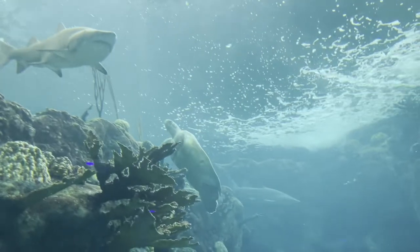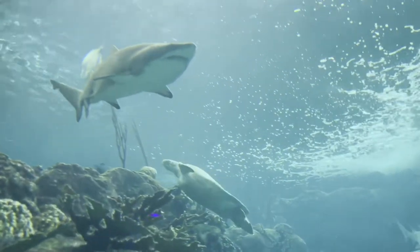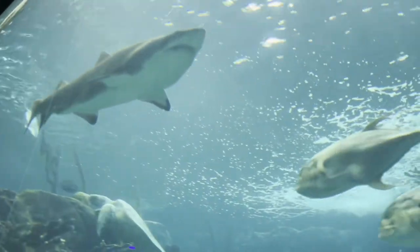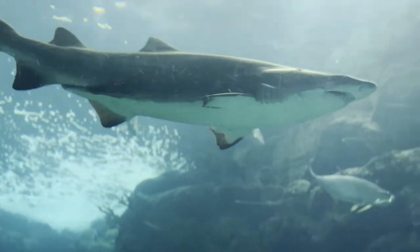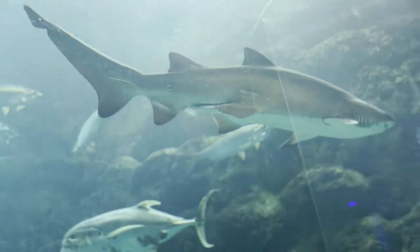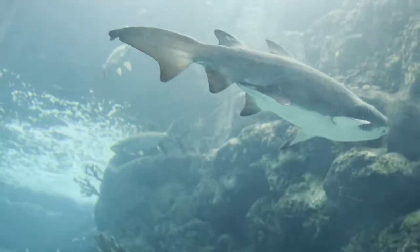The green sea turtle is the largest hard-shelled sea turtle. They eat seagrass and algae, which is why they have that greenish, beautiful color. They migrate long distances between feeding grounds and nesting beaches. Green turtles are threatened by overharvesting of their eggs, hunting of adults, and disturbance to their nesting beaches.